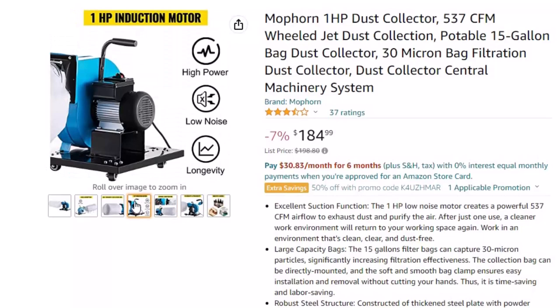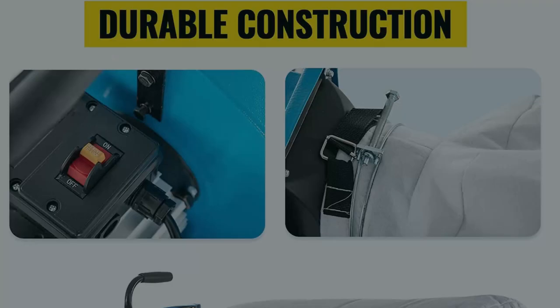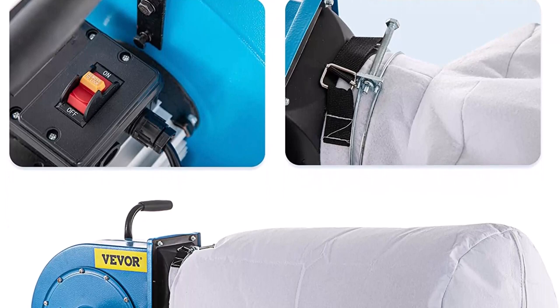Large capacity bags: the 15-gallon filter bags can capture 30-micron particles, significantly increasing filtration effectiveness. The collection bag can be directly mounted, and the soft and smooth bag clamp ensures easy installation and removal without cutting your hands. Thus, it is time-saving and labor-saving.